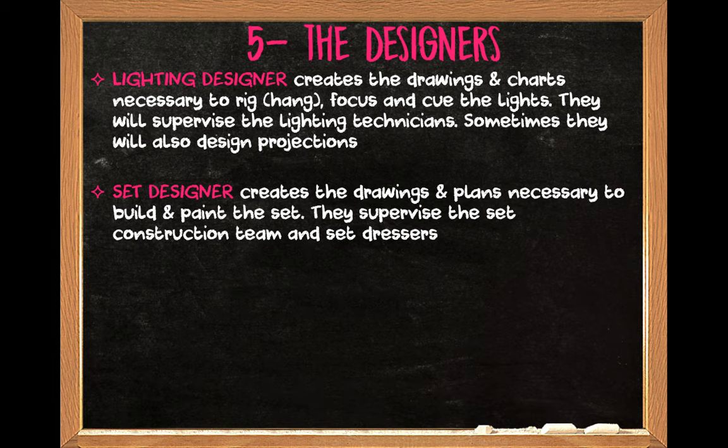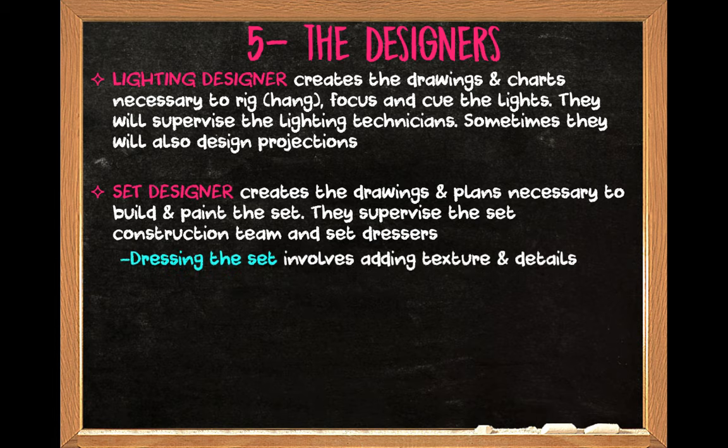You have a set designer who is going to design the set. They're going to come up with sketches, look at measurements, and then supervise the construction team. There's a term here: set dressers. Dressing the set is really looking at the smaller details — something that stage crew or the set constructors themselves might do. For instance, the construction team will build a bedroom and the set dressers will come in and get the sheets for the bed, the curtains, and books to fill a bookcase. They really add the small details to make a set look believable.